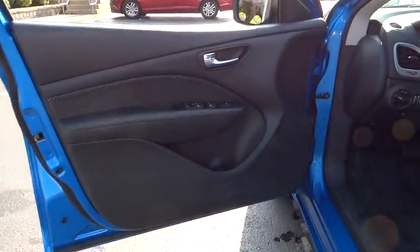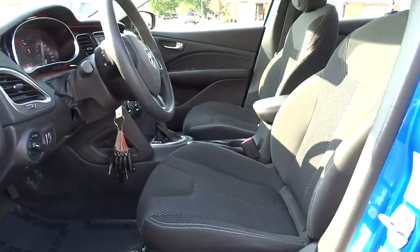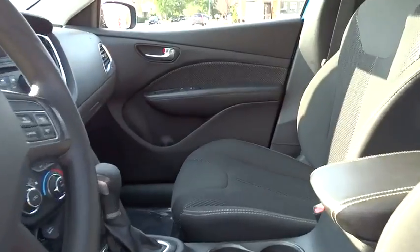Power windows, MP3 player, CD player, trip computer. If affordable style and reliability are what you're looking for, this vehicle couldn't be more perfect. Drive it today.